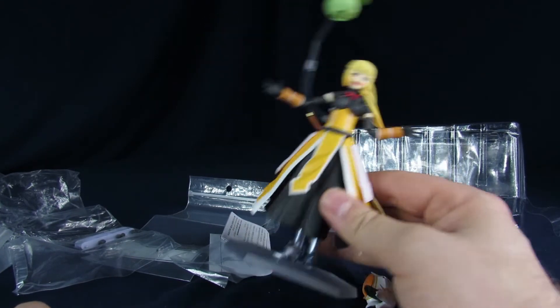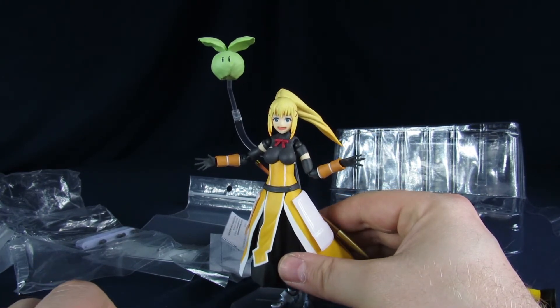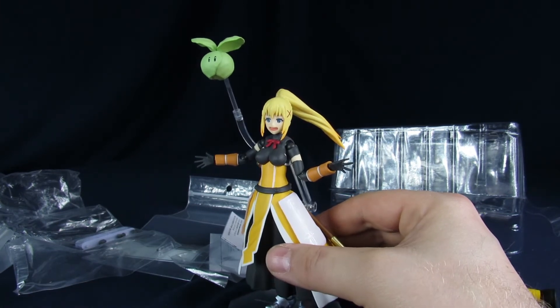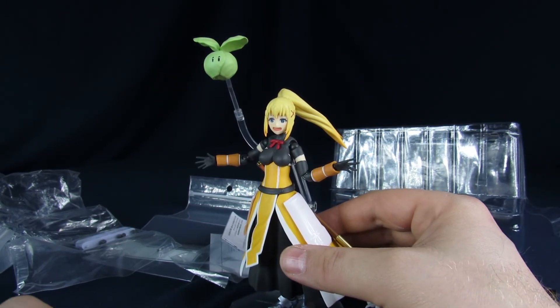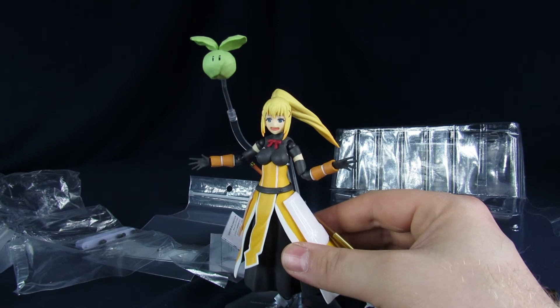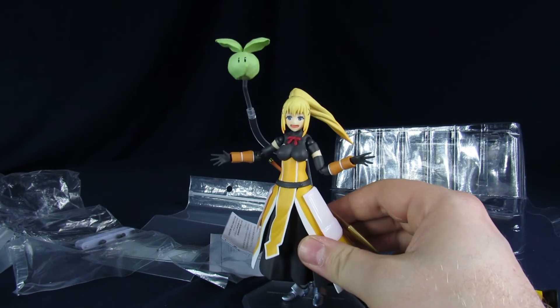Let us know in the comments below if you guys are into KonoSuba, if you picked up this Darkness figure or if you're gonna pick it up. There are plenty of options - Aqua, Megumin. Aqua sucks though, she's the worst. I figured you'd be more of a Megumin guy. No, I'm more of a lich girl fan - you know, the one with the glasses.